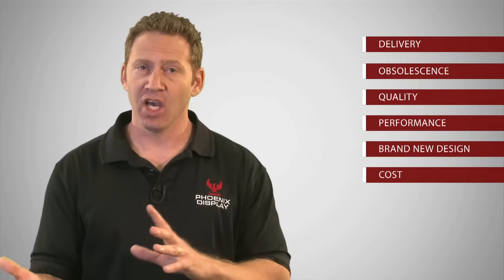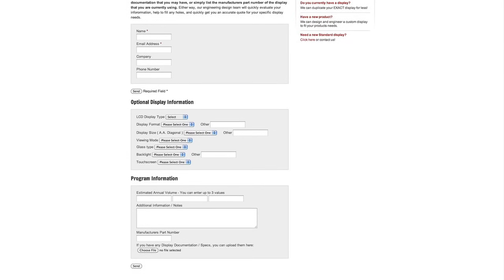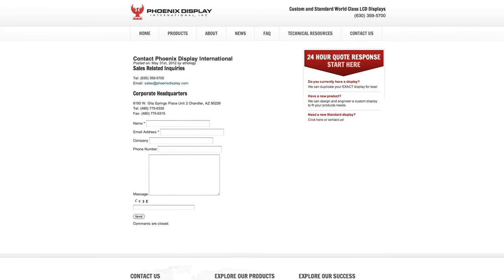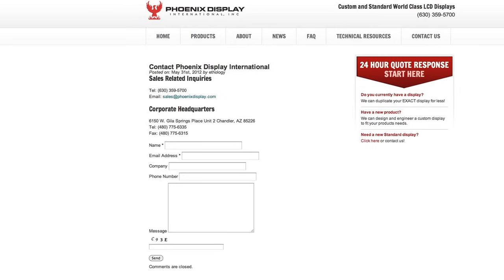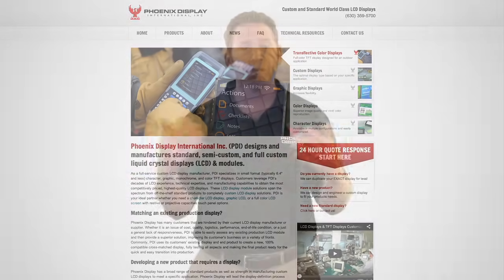So let's recap. We've talked about delivery issues, obsolescence, quality, performance, new designs, and cost. You may be dealing with one or more of these issues right now. If that's the case, we're happy to work with you to determine if we have the right solution. If by chance we can't offer you the very best option for your project, there's a good chance we have a contact and can point you in the right direction. You can submit your project information on our 24-hour quote form located on our homepage, or just give us a call and we'll ask you some questions to help you get started. If you don't currently have an LCD project but would like to stay current with LCD display trends, simply enter your first name and email address on our homepage. Cross-matching an existing display or developing a brand new display design can be overwhelming — we're here to help you navigate through this process. I'm Keith Mitnick with Phoenix Display International. Have a great day.